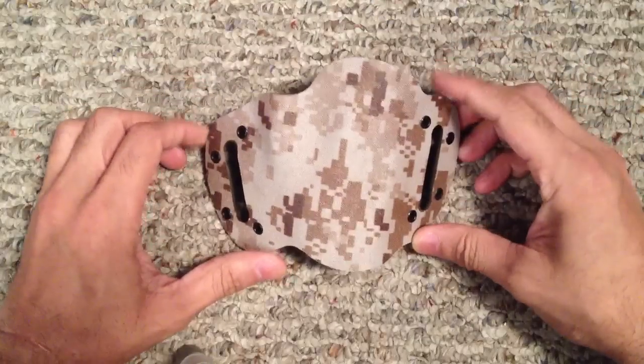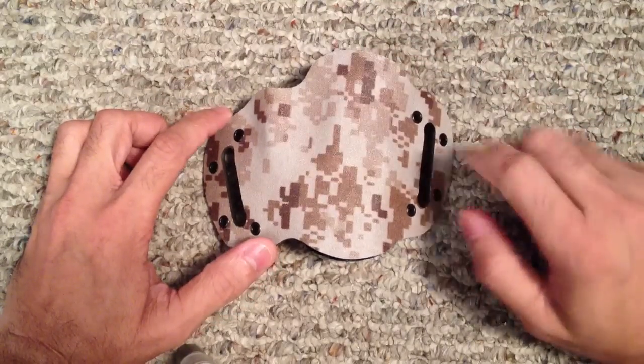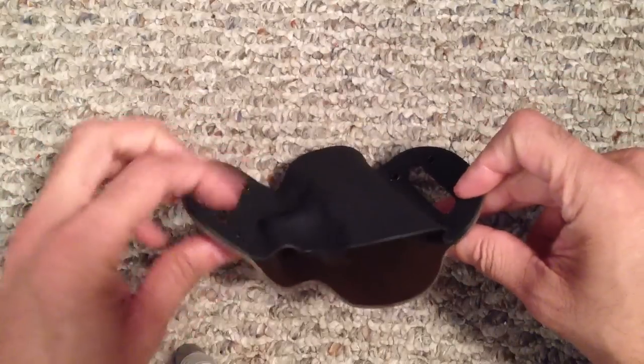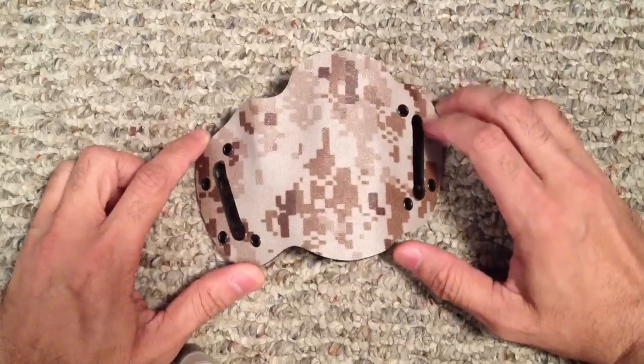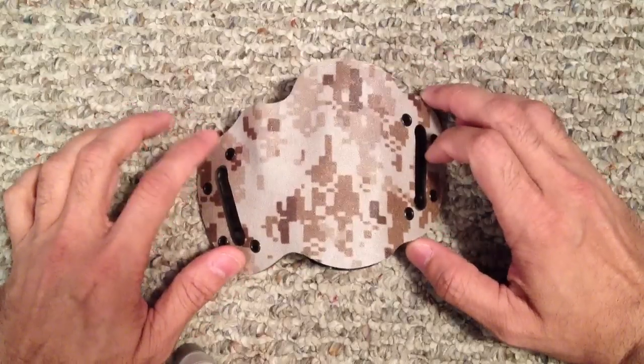This is the holster right there. Really awesome design on the holster. It's made of two pieces of kydex — you have the colored kydex on the outside and the black kydex on the inside. But the great thing about it is it's actually custom molded to the particular firearm.